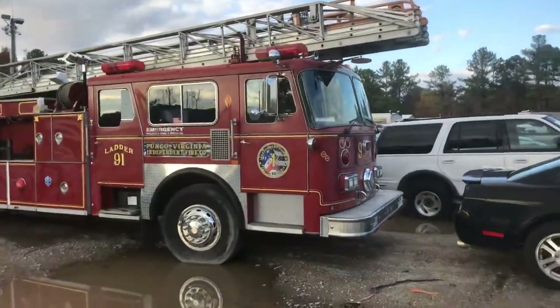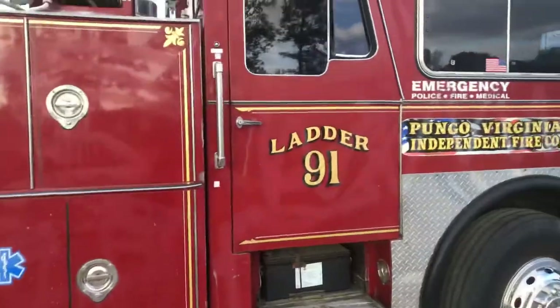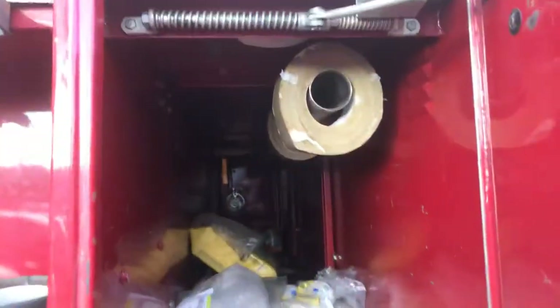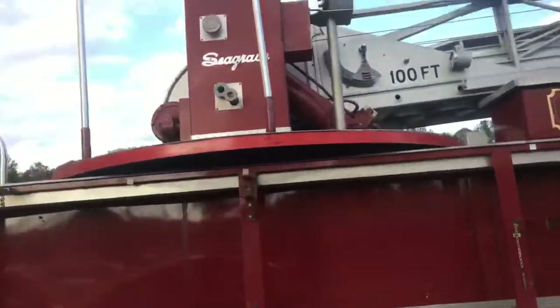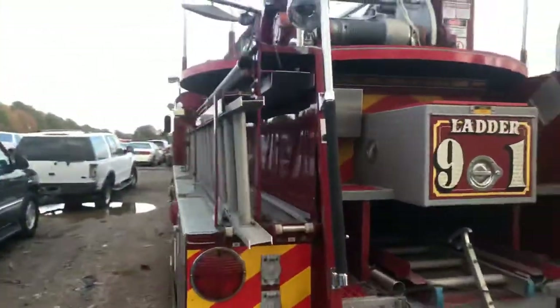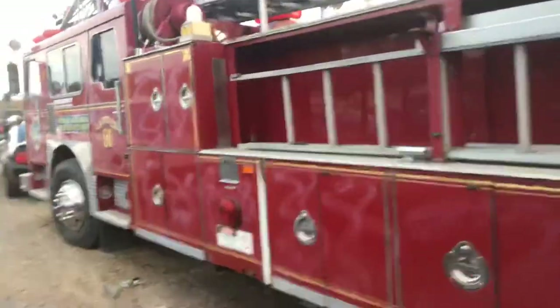We're gonna do a quick walk-around of this thing from Pongo, Virginia Independent Fire Company — and Pongo is not far from here. Ladder 91. Box number one, we don't find anything, so we go on to box number two, that's about the only box. It goes all the way through, got some duct tape there. Some cool lights right here — this is pretty darn cool. Definitely got a ladder on board, another ladder right here, and the big ladder right up top. This thing has probably saved so many lives — that's pretty cool.